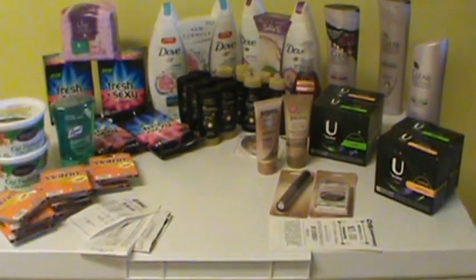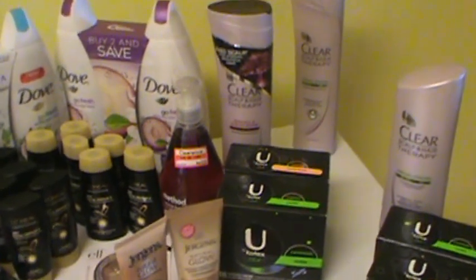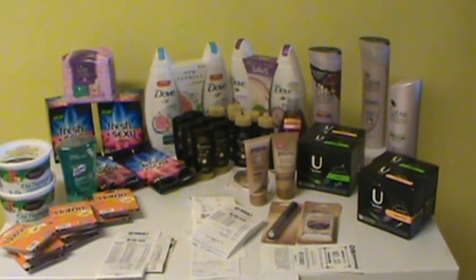And that was my haul for today. Let's see — $13, $14, $15, $16 — I spent $20 for all of that, so I think that's pretty good.